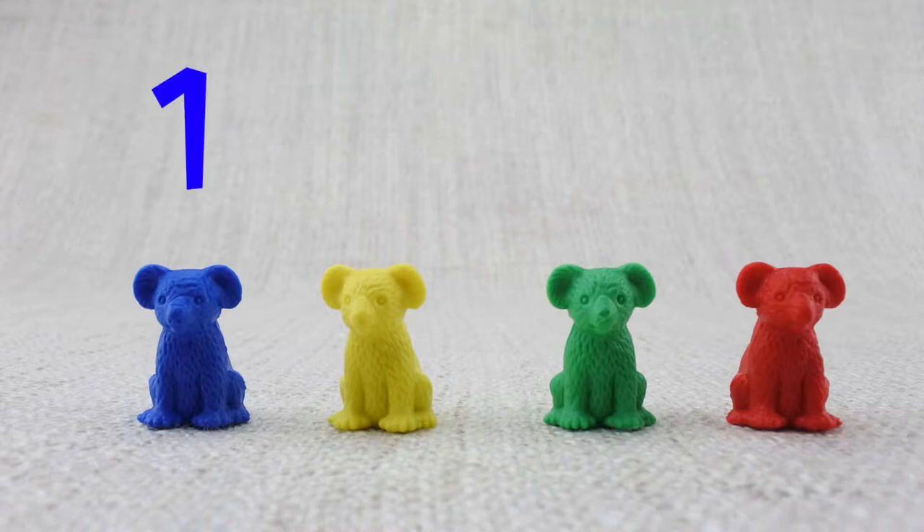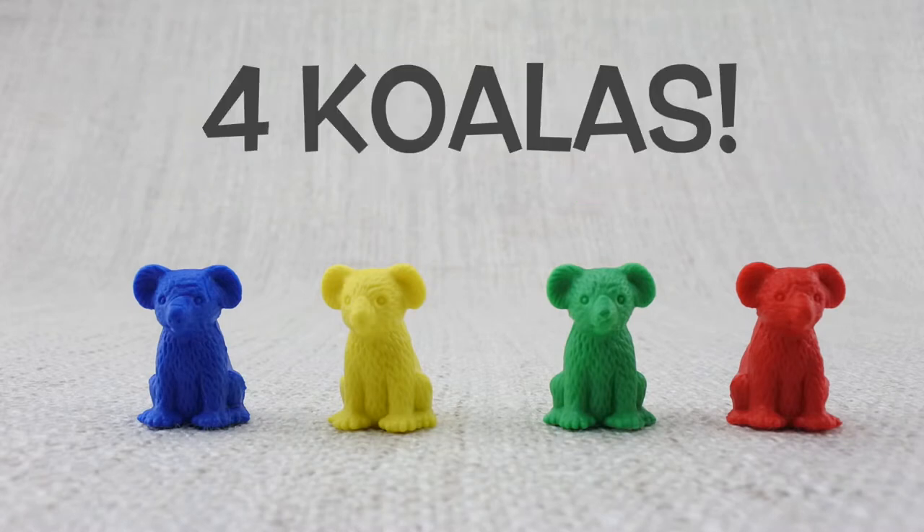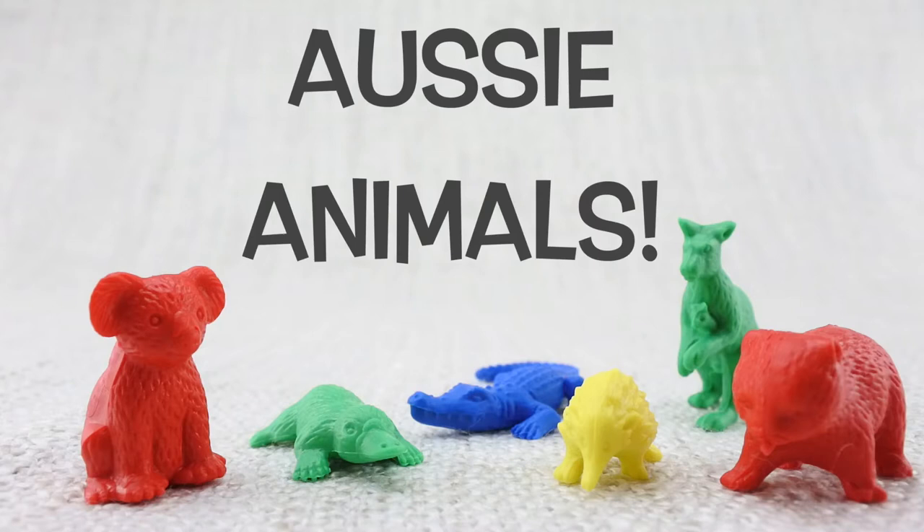Let's count them — one, two, three, four. That's four koalas! We hope you enjoyed learning about colors, counting, and these amazing Aussie animals.